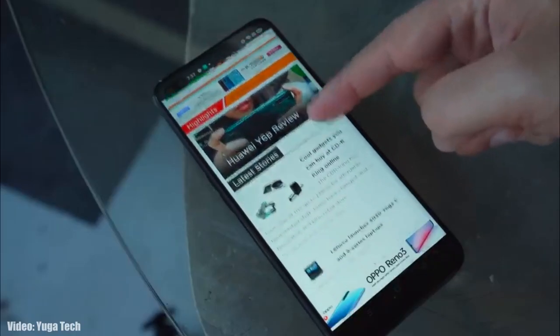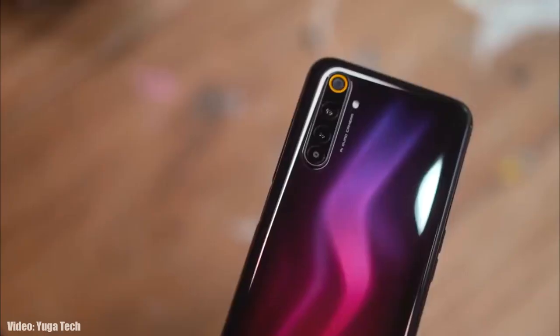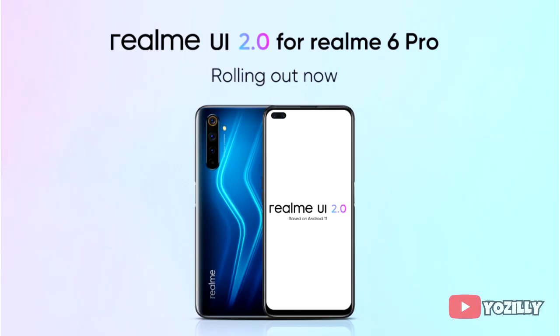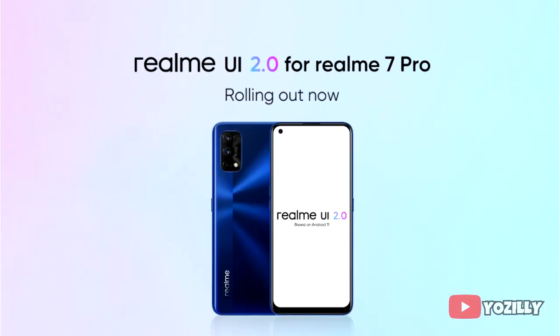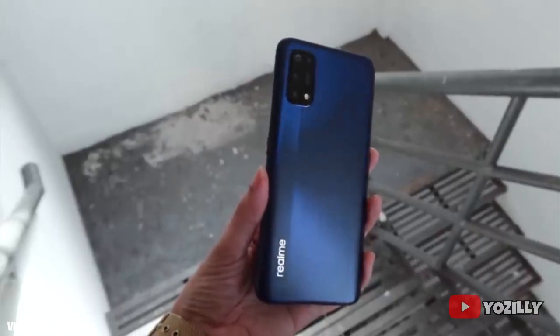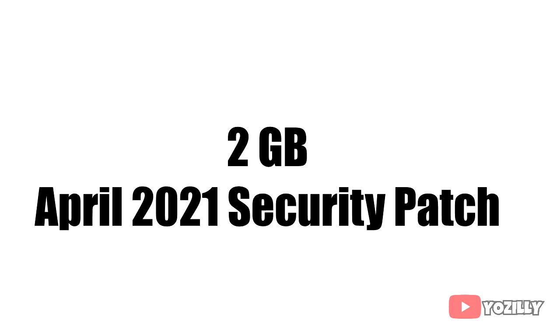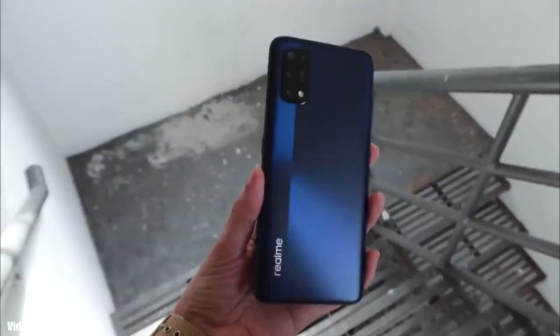Realme has released the official Android 11 update based on Realme UI 2.0 for two more smartphones — the Realme 6 Pro and the Realme 7 Pro. Realme has officially announced this on their community website. I don't have the actual screenshot of the update, but the update will weigh around 2 GB in size and will have the April 2021 security patch.